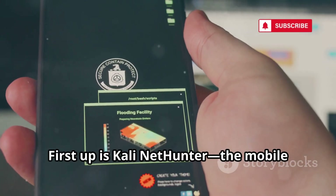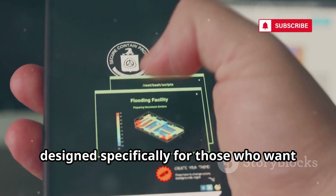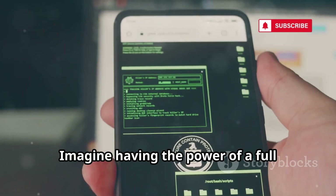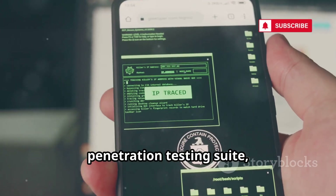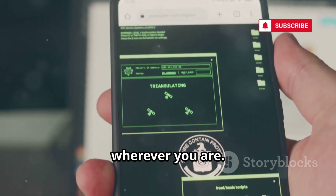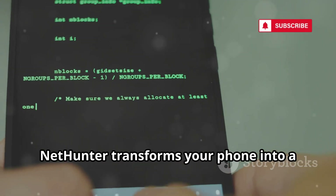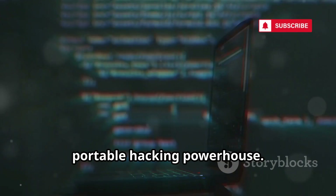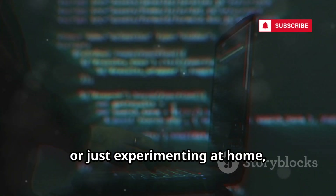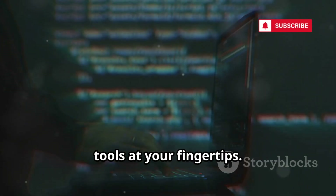First up is Kali NetHunter, the mobile version of the legendary Kali Linux, designed specifically for those who want to take their ethical hacking skills on the go. Imagine having the power of a full penetration testing suite, not just on your desktop, but right in the palm of your hand, wherever you are. Whether you're in a coffee shop, at a conference, or just experimenting at home, you have access to professional-grade tools at your fingertips.